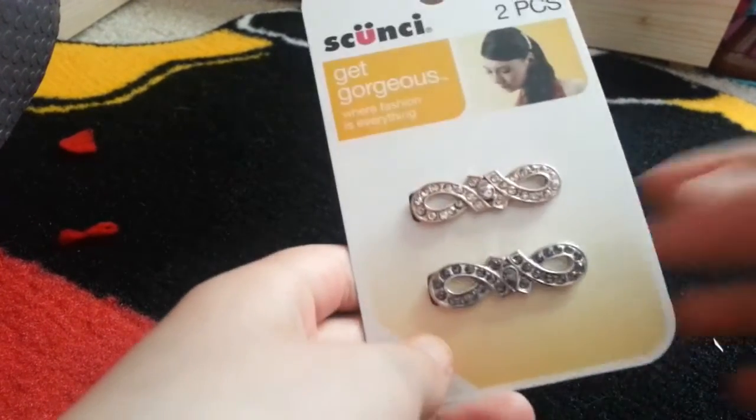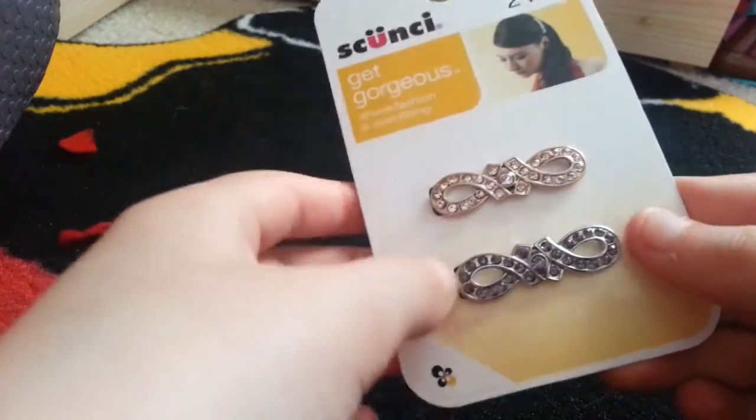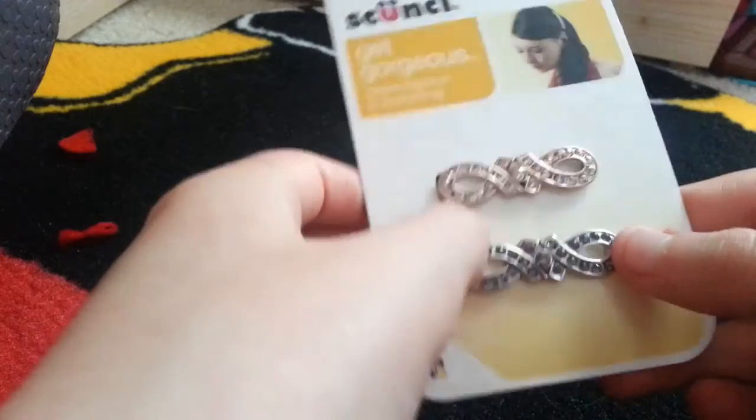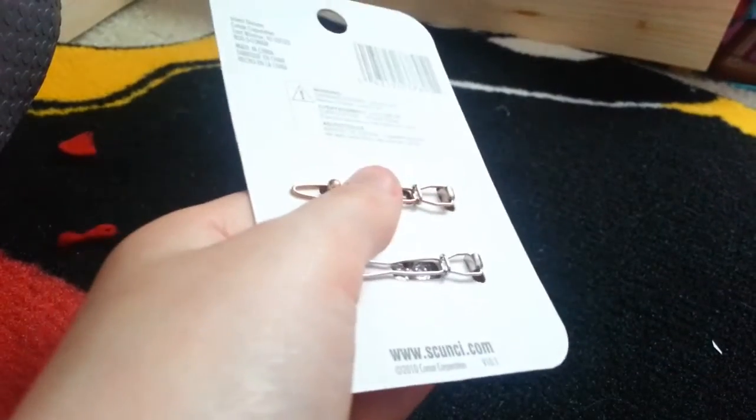So here we have some hair clips that are perfect for when your doll is wearing something more fancy. I got these a while ago but I'm showing them now. I'll take them out of the box and I'll be right back.